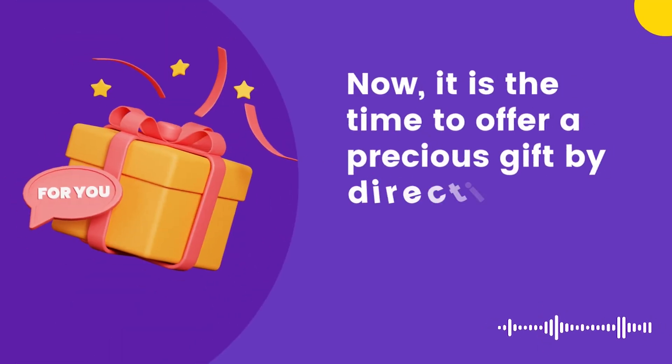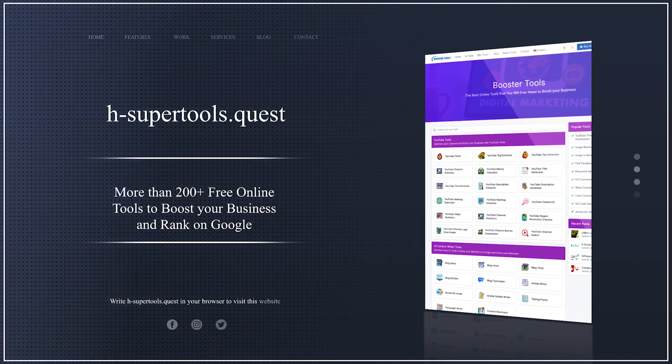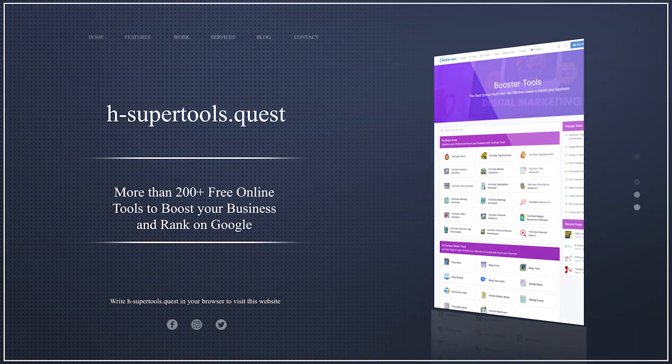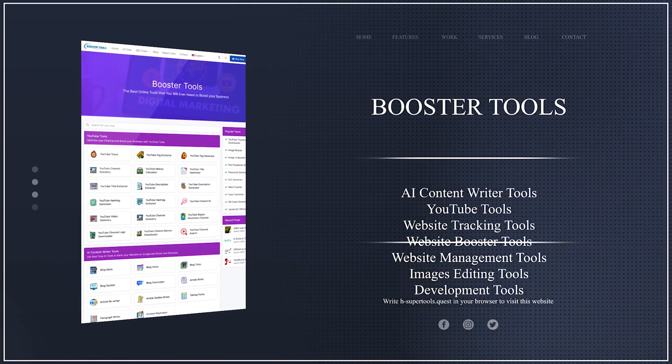Now it is time to offer a precious gift by directing you to a very useful website: hsupertools.quest. It is a website which has more than 200 free online tools to boost your business and help you rank on Google and YouTube. In a nutshell, these tools include AI content writing tools, AI SEO optimizing tools, YouTube channel boosting tools, website management tools, website tracking tools, website development tools, image editing tools, and much more.